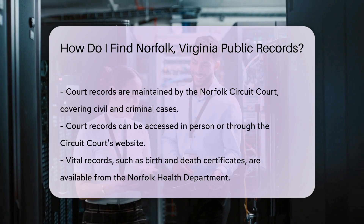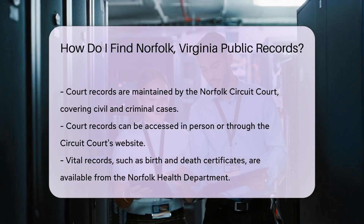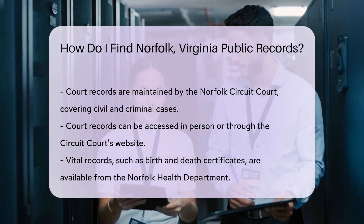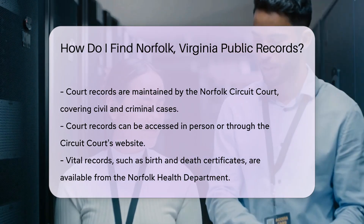Vital records, like birth and death certificates, are available through the Norfolk Health Department. To obtain these records, you need to provide valid identification and pay a fee. The fee for a certified copy of a birth certificate is usually around $12.